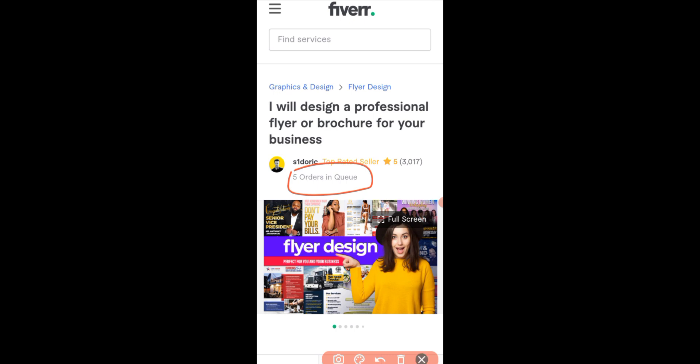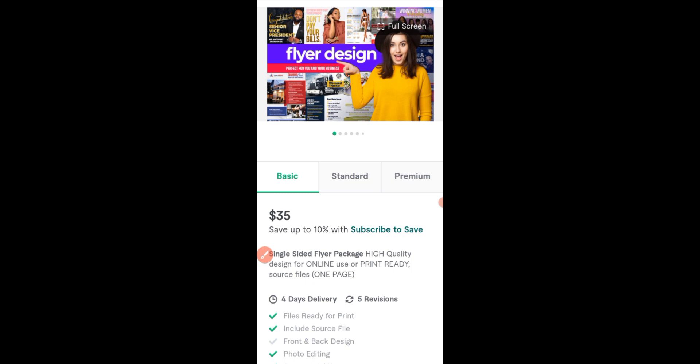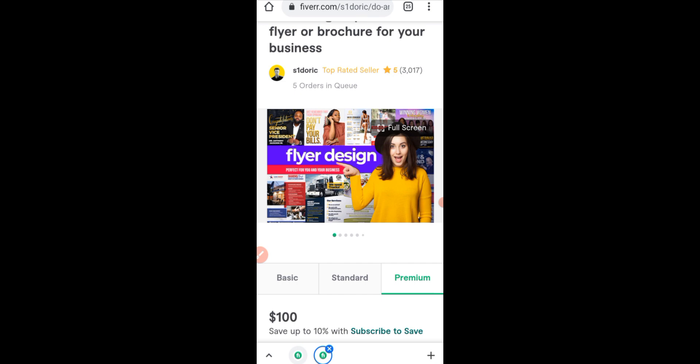Let me show you his pricing. For the basic package he charges $35, for the standard he's charging $55, and for the premium he's charging $100. Business is a game of numbers. He has five orders in queue — if all five are for the premium package, that's five times $100, which is $500. So this is something you can actually aim for on a daily basis designing flyers on Fiverr. You can even do more than $500 daily.